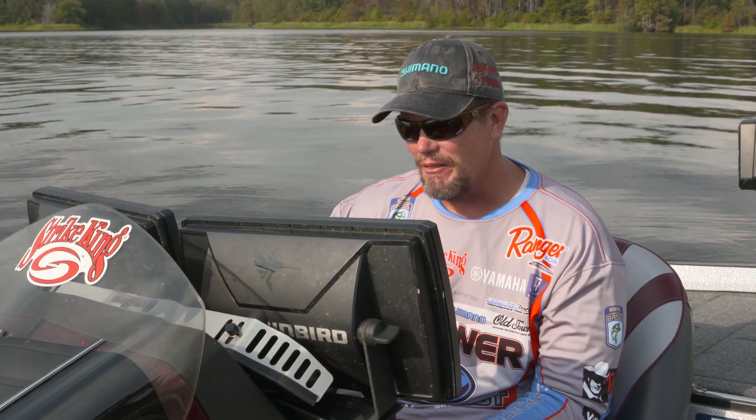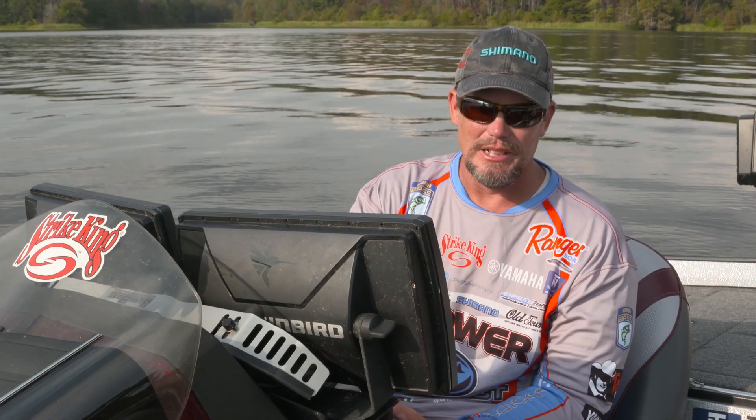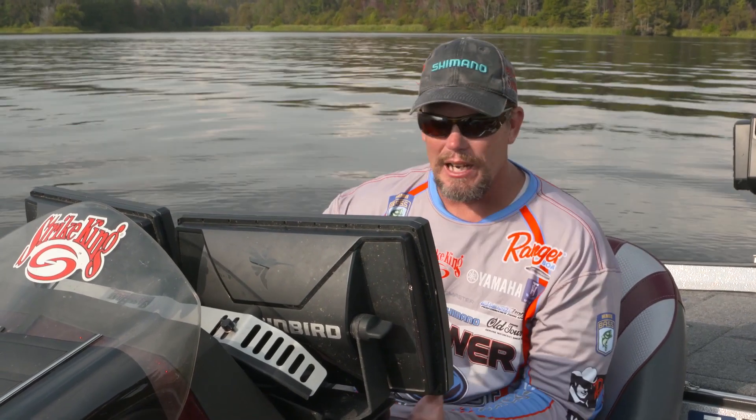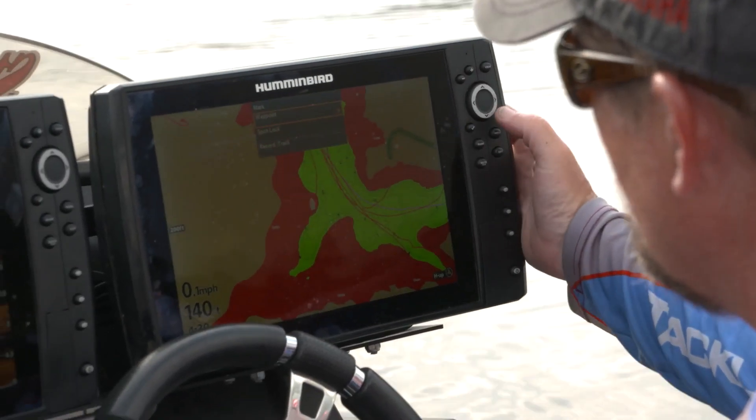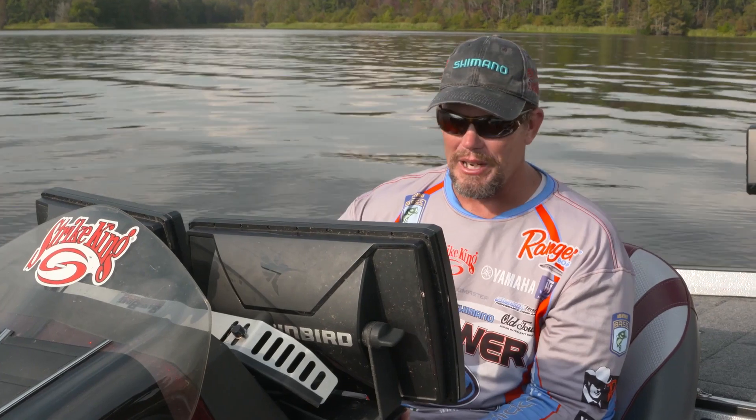Everybody knows how good our down imaging, side imaging, and mega imaging is on Humminbird electronics. I run Helix 12 units — two of them — so I can run my side imaging and down imaging on one and have my Lake Master mapping on the other.